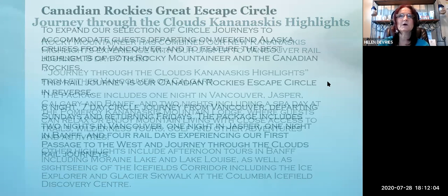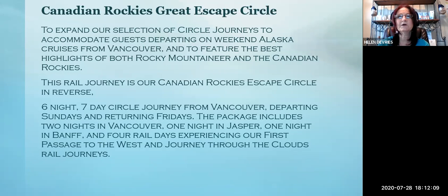They also have a Canadian Rockies Great Escape Circle, departing on weekends from Alaska cruises from Vancouver, featuring the best highlights of both Rocky Mountaineer and the Canadian Rockies. Holland America, Royal Caribbean, Carnival, and Norwegian all do cruises in Alaska, usually in spring and summertime. After spending a few days on the railway, you could jump on your cruise — using the rail as a pre or post adventure. You save money because you're already in Vancouver, near Alaska and Anchorage.